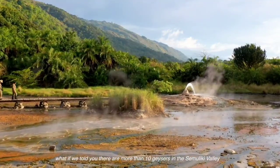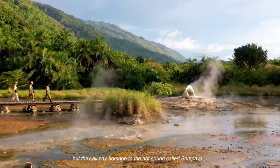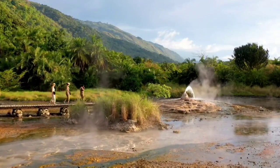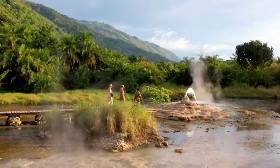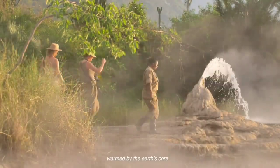What if we told you there are more than 10 geysers in the Semuliki Valley? But they all pay homage to the hot spring called Sempaya. At the fifth minute of every hour, almost like clockwork, Sempaya bubbles a column of new vaporized water, warmed by the Earth's core.